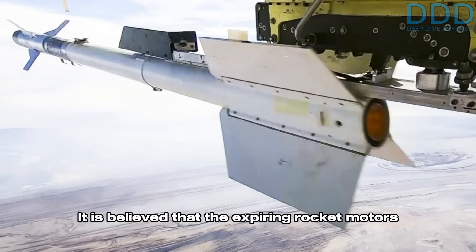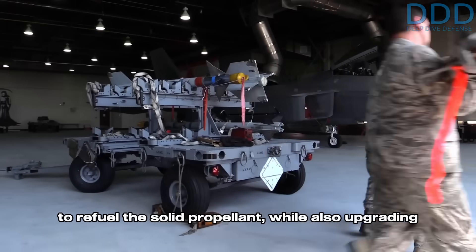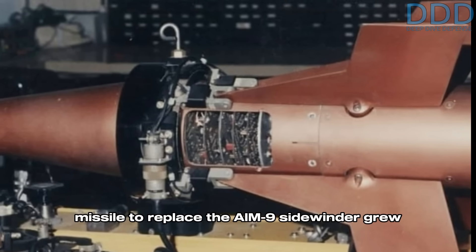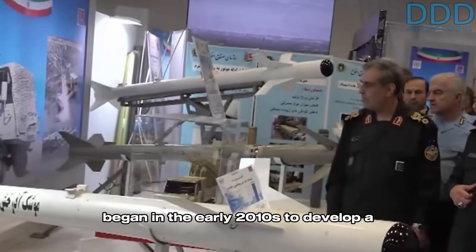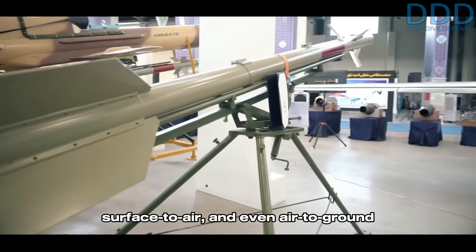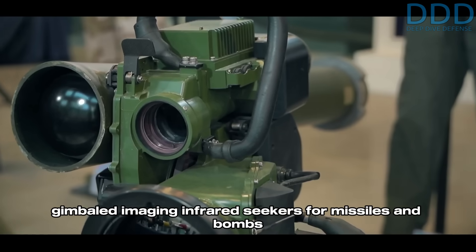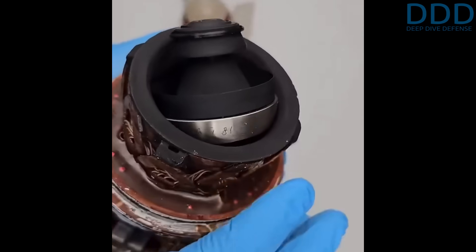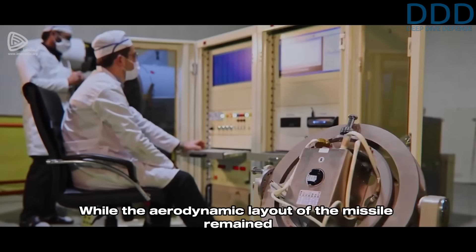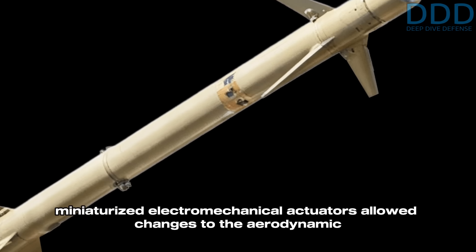It is believed that the expiring rocket motors of the original U.S.-made AIM-9Ps necessitated the Defense Ministry to establish a refurbishment line to refuel the solid propellant while also upgrading existing stocks to the FATR-2 standard. As the need for an air-to-air missile to replace the AIM-9 grew, a project began in the early 2010s to develop a missile based on the AIM-9 Sidewinder design that could serve as an air-to-air, surface-to-air, and even air-to-ground missile platform. This development was driven by the production of gimbaled imaging infrared seekers for missiles and bombs like the ALMA and Sadeed series, along with miniaturized avionics such as an inertial measurement unit and electromechanical actuators. While the aerodynamic layout remained almost identical to the AIM-9P Sidewinder, the miniaturized electromechanical actuators allowed changes to the aerodynamic steering technique.